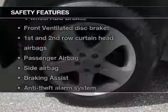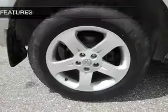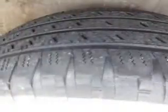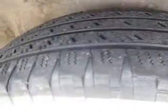If safety is a high priority, rest assured knowing that these top safety components are included: front ventilated disc brakes, curtain head airbags, passenger airbag, side airbag, and independent suspension. Our website offers more information on all of our vehicles.